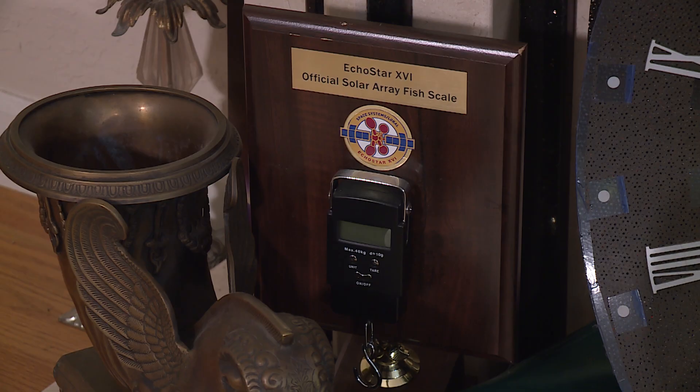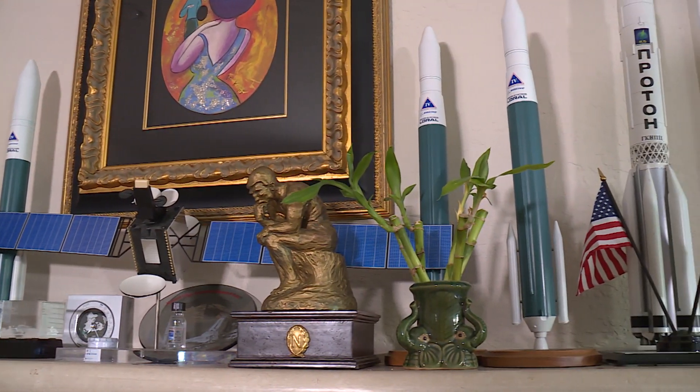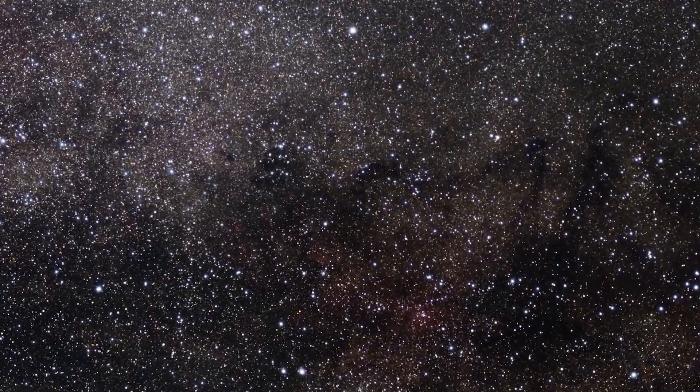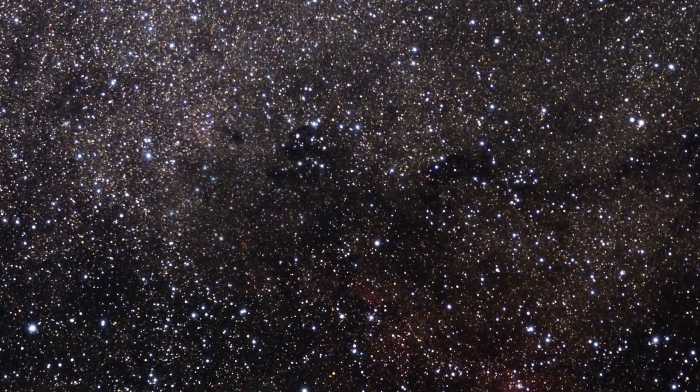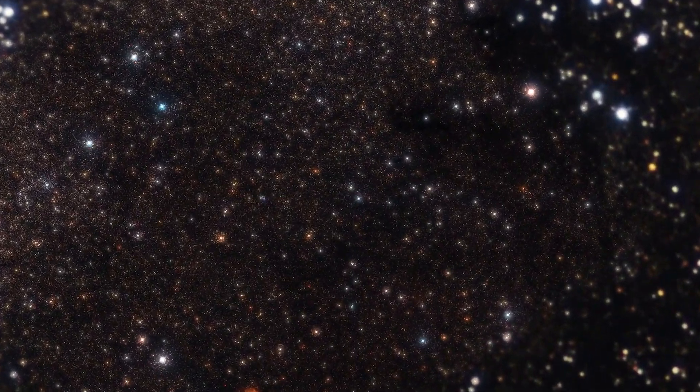I've worked on satellites since 1979. Each satellite takes two to three years to build, and I have personally been responsible for over 15 from zero to delivery. When we think about space and the things that are exciting to us about it, it's the big questions: Who are we? Where are we going? Where do we come from? What's our place in the universe?